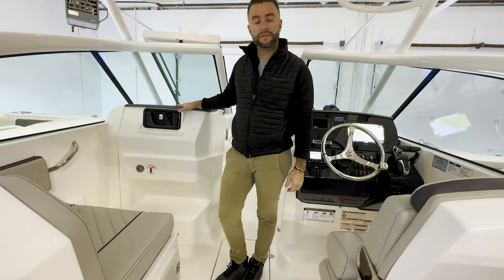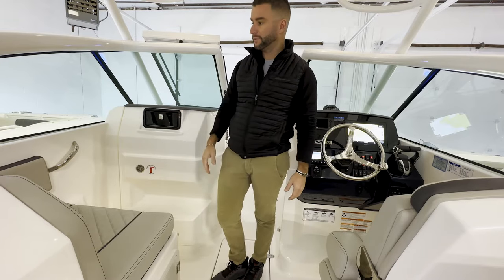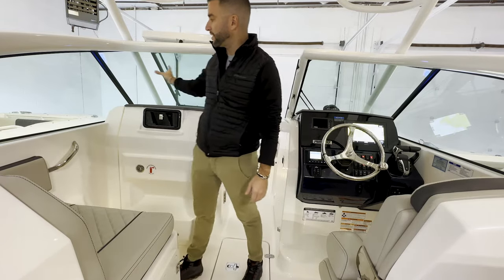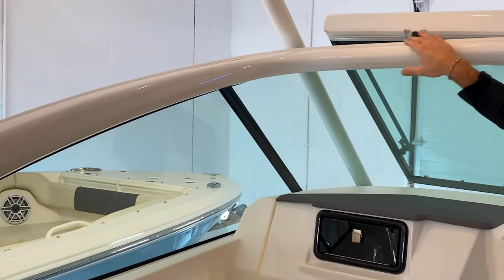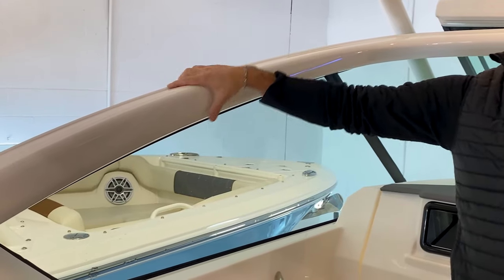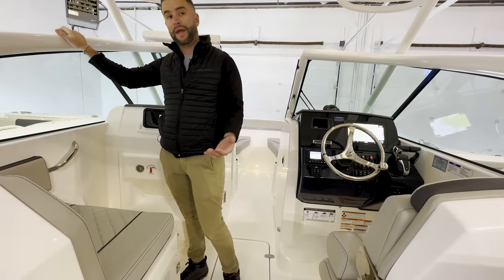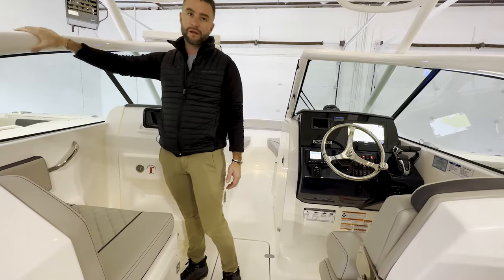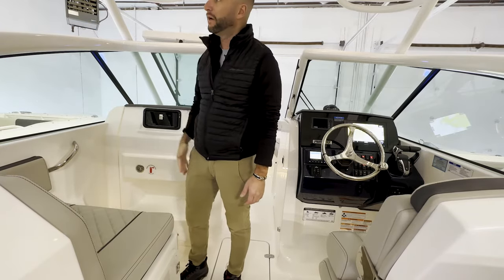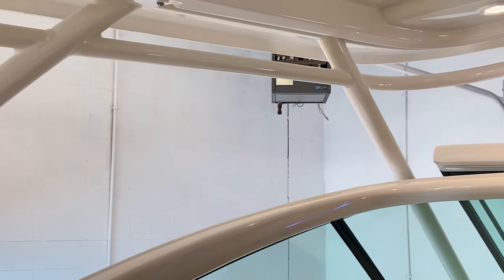On the port side of the DC 266 you have a very generous passenger seat with cup holder and grab handles. Lots of protection behind this glass. One thing that separates Pursuit from other brands is this fiberglass windshield frame. Every other brand is going to use an aluminum frame — it's the way they've been building boats for years — but aluminum is usually painted and over time it's gonna flake and blister. This is a solid fiberglass frame; it will not flake, it will not blister. This boat also comes with canvas that attaches to the hardtop to give you additional weather protection.